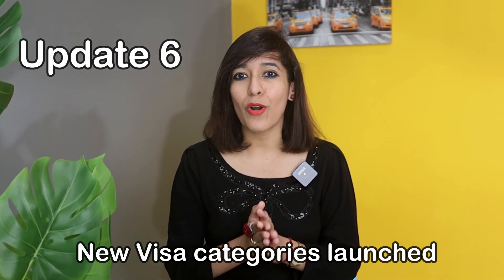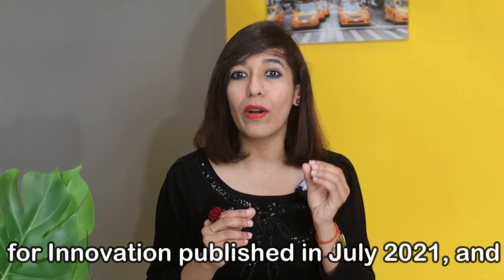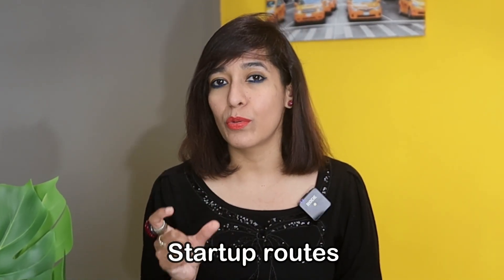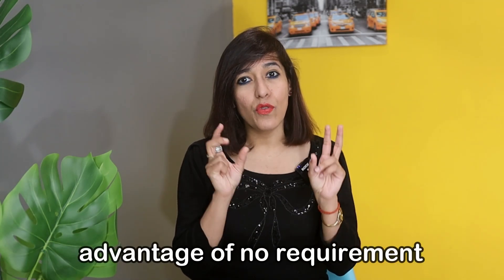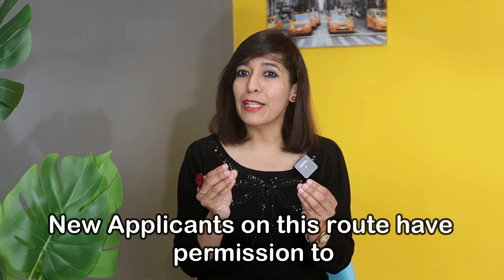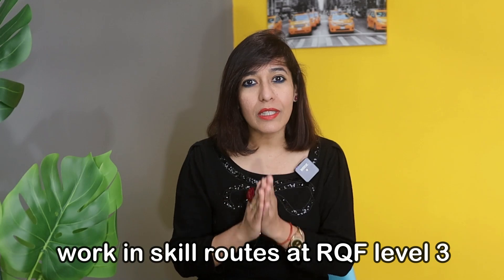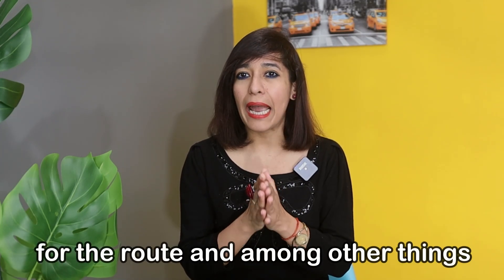Update number six: a new visa category called the Innovator Founder route is launching from 13th of April 2023. It implements the government's strategy for innovation published in July 2021 and will replace the current Innovator and Start-up routes. The new route is a revamped version of the Innovator route with the added advantage of no requirement to have £50,000 minimum funds to invest. There is also a relaxation of the restricted work requirement, meaning new applicants have permission to work in skilled routes at RQF level 3 outside of running their businesses.